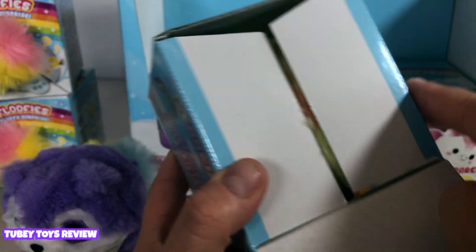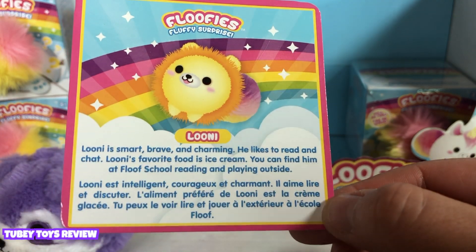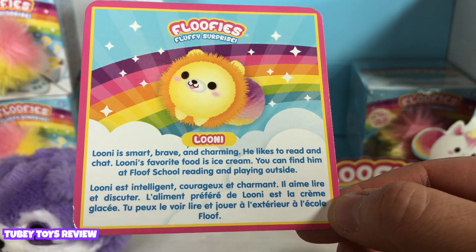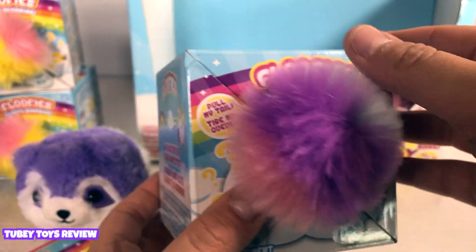Oh, I think we got something different. This is the lion! It's Looney! Let's look at Looney's card. Looney is smart, brave, and charming. He likes to read and chat. Looney's favorite food is ice cream. You could find him at Floof School reading and playing outside. We have blue, purple, and pink. Okie dokie, here we go!